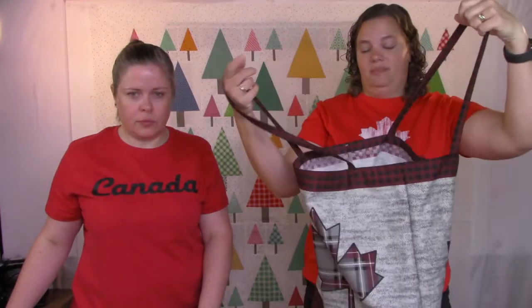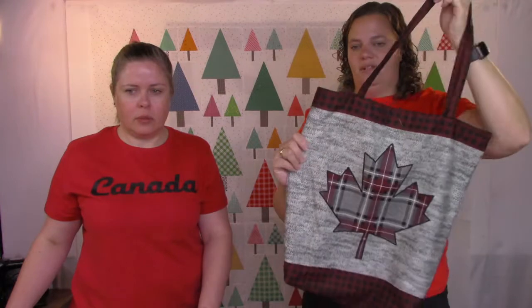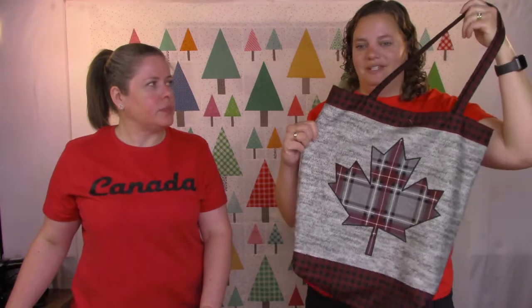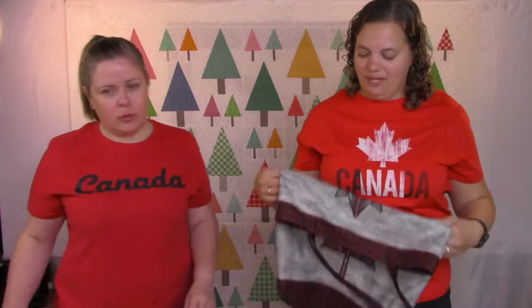We're sticking with our Canada theme and showing you some Canada Day projects you could still make — there's time if you have a good sewing day today or tomorrow. We'll start with the bag. This is a panel that you just cut and sew. With plastic bags leaving stores, this is a nice one you could fold up and keep in your purse or car. It would also make a fun little hostess gift if you're going to a barbecue.